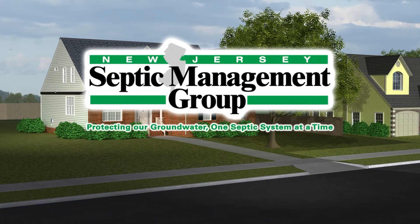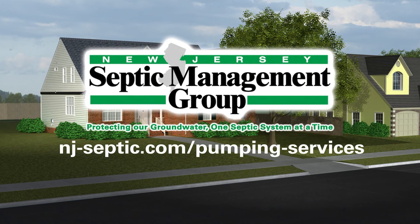To schedule your service now, go to nj-septic.com/pumping-services.